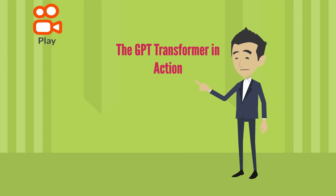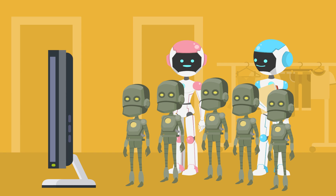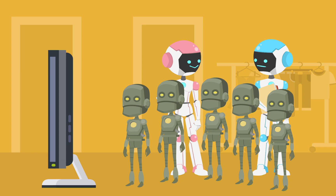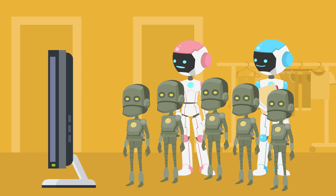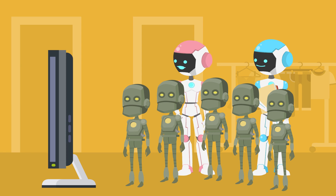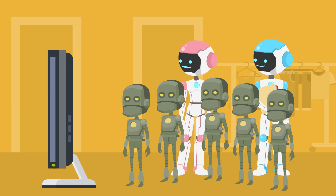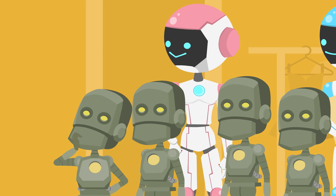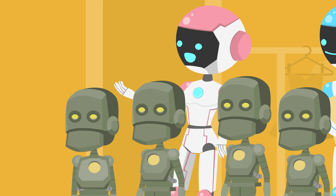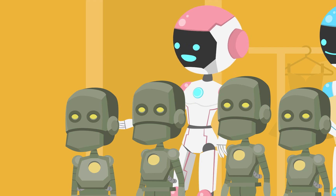I've inputted a sentence into the GPT model with the transformer architecture. Let's see what it comes up with. The computer screen displays the output of the GPT model, which reads: 'I went to the store to buy some groceries, but they were all out of my favorite cereal. I decided to try a new brand, and I was pleasantly surprised by how good it tasted.' That sounds just like something a human would say. The transformer is incredibly effective at generating natural language, and because it's been pre-trained on vast amounts of data, it has an incredible understanding of language and context.